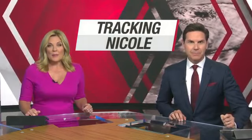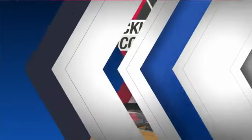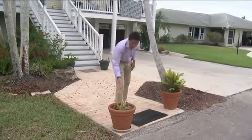NBC2's Ryan Arbogast is in Bonita tonight to show us how people are protecting their property. Anything loose outside your home should be brought inside before the storm, including things like these plants.